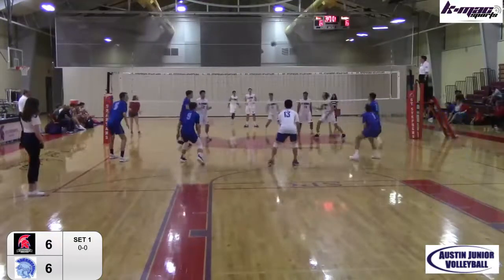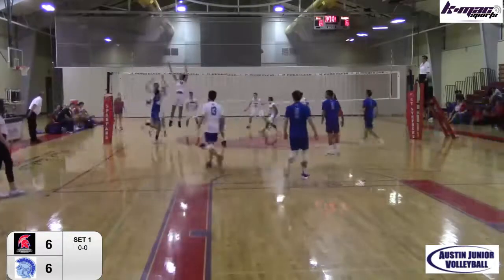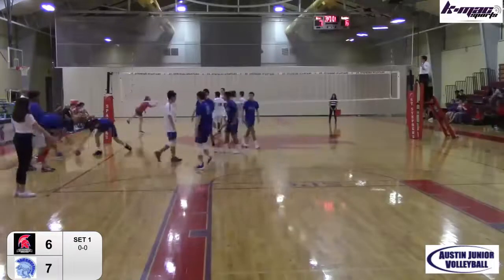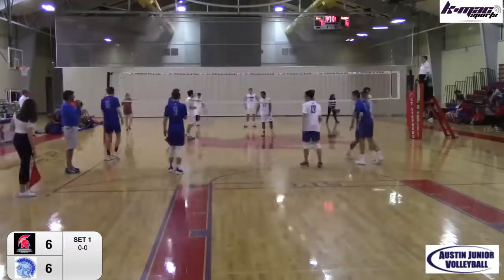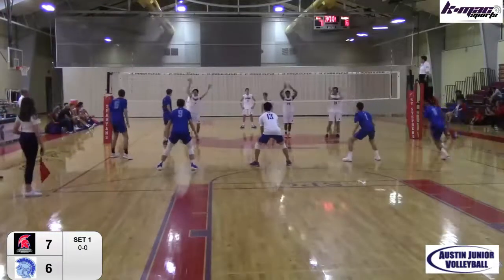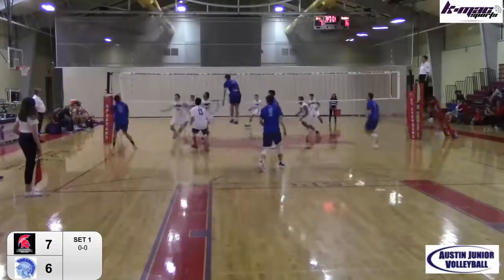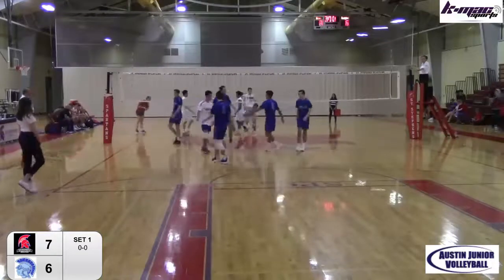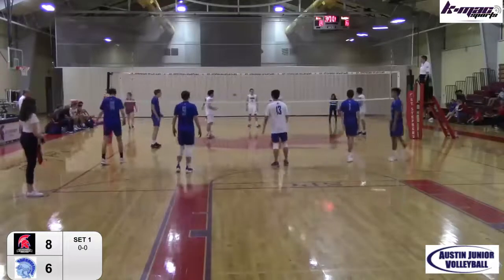Attack left side into the net. Little mini run here by St. Stephen's — a couple unforced errors. That was a good set, a little left-hander out there on the outside, just timed it. Free ball for St. Stephen's — see what they can do with it. Quick set, blocked in front. Nice job on the block by Zelison. Kind of went off his head, but he was there. Good block.